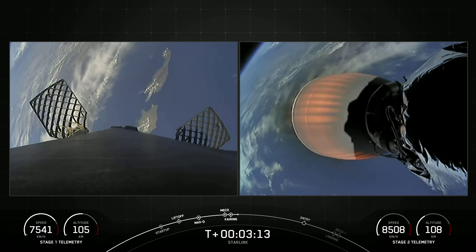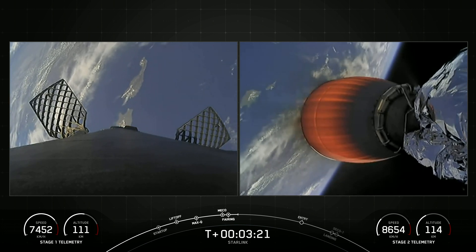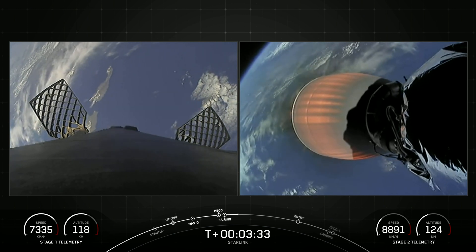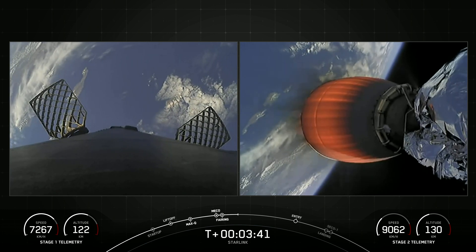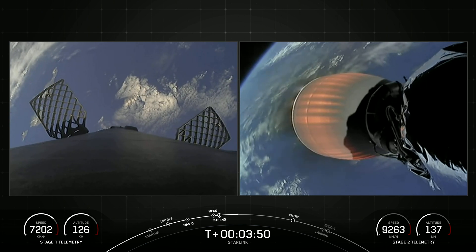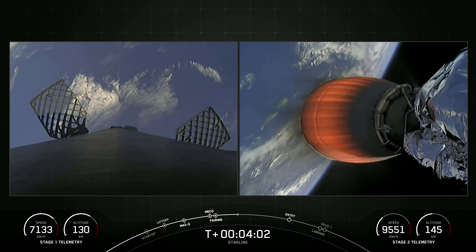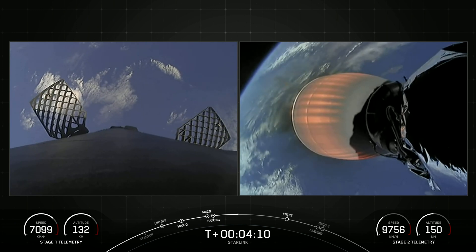On the left-hand side of your screen is the Falcon 9 first stage making its way back down to Earth, and on the right is the second stage carrying our Starlink satellites into orbit. The first stage is on its way back toward our drone ship, Of Course I Still Love You, positioned in the Pacific Ocean. If successful with today's landing attempt, this will mark our 179th overall landing of an orbital-class rocket. The Merlin vacuum engine on the right-hand side, attached to our second stage, is continuing its burn for several more minutes.